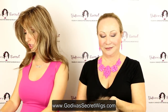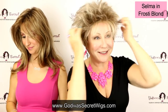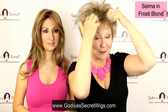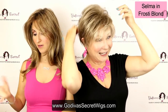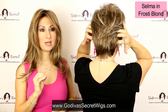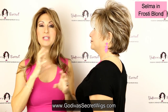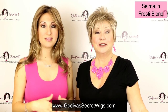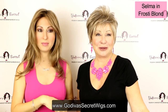Next, Rochelle is putting on Selma in Frosty Blonde. Some women want their wigs really super full and it gives a great lift to the face, and just by using her fingers she can completely change the style. Frosty Blonde is going to be a medium ash brown blended with a platinum blonde. Even though it's platinum, the way it's blended is very subtle and natural-looking. For women who want to transition to gray, this can be a great transitional color. That is Selma in Frosty Blonde.